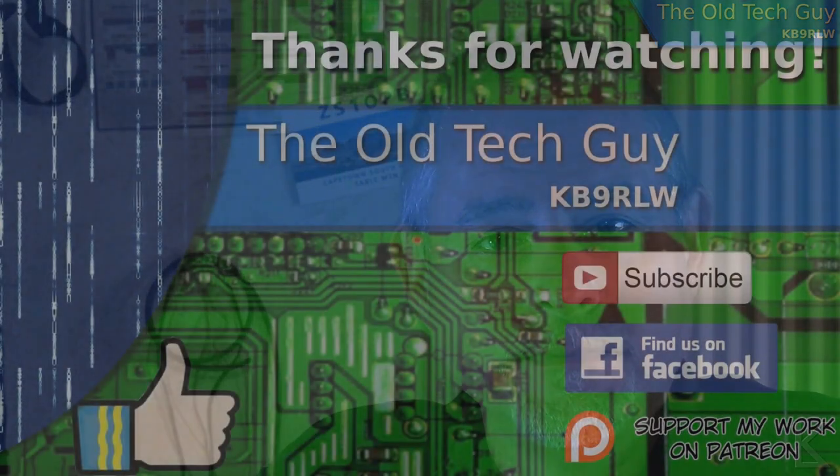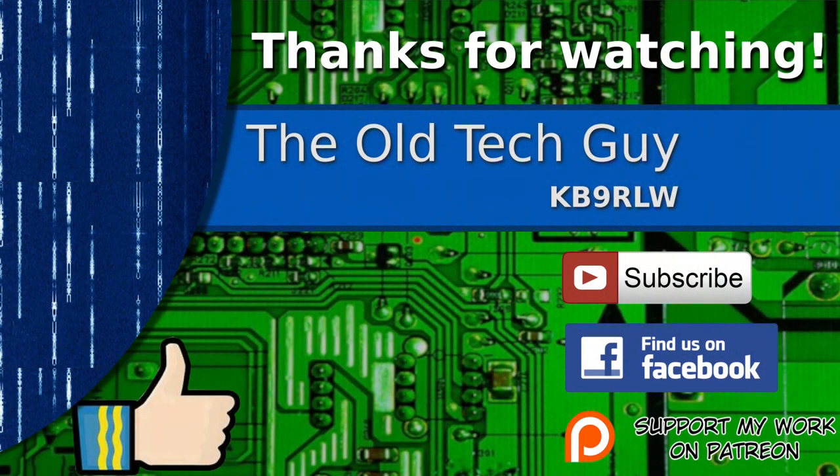Stay tuned for that — I hope you find it interesting and we'll see you in that video. Thanks for watching. If you enjoyed the video, don't forget to give it a thumbs up. If you're not already a subscriber, click to subscribe. Join us on the Facebook channel for discussion, and if you'd like to help support this channel, please click to support me on my Patreon page.